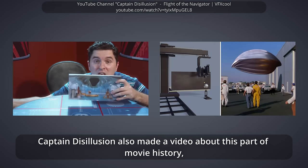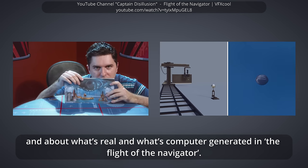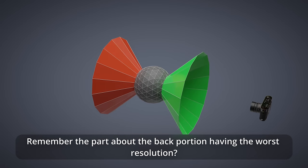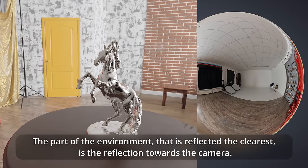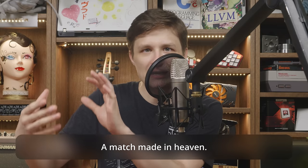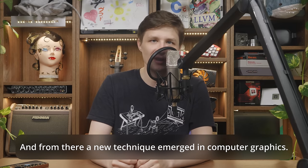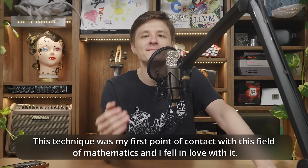Captain Disillusion also made a video about this part of movie history and about what's real and what's computer-generated in Flight of the Navigator — super interesting, really check it out. Remember the part about the back portion having the worst resolution? That's perfect to represent what should be reflected on your 3D model. The part of the environment reflected clearest is towards the camera, and the low-resolution part is squished along the edges of the 3D model, just like the sphere. A match made in heaven, and from there a new technique emerged in computer graphics.